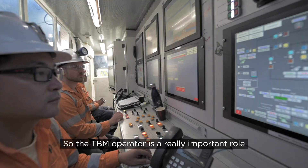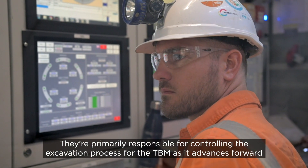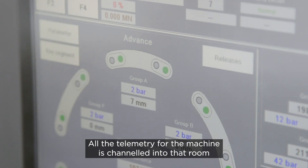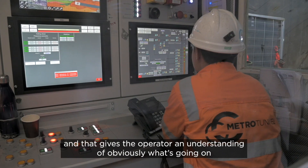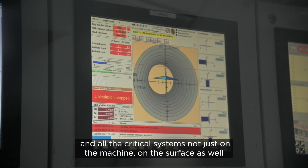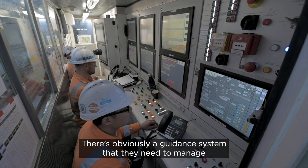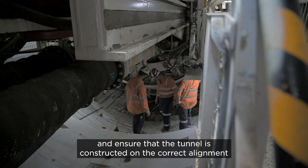A TBM operator's a really important role. They're primarily responsible for controlling the excavation process for the TBM as it advances forward. The TBM operator's cabin is a control room for the machine. All the telemetry for the machine is channelled into that room, so you have a whole series of LCD screens that gives the operator an understanding of what's going on in all the critical systems — not just on the machine, on the surface as well. The operator can switch between telemetry data and CCTV cameras. There's also a guidance system that they need to manage to ensure that the tunnel is constructed on the correct alignment.